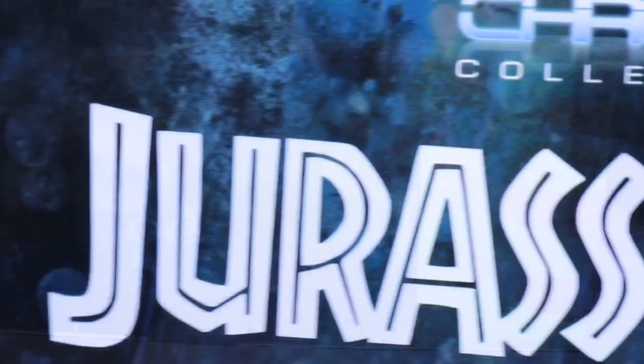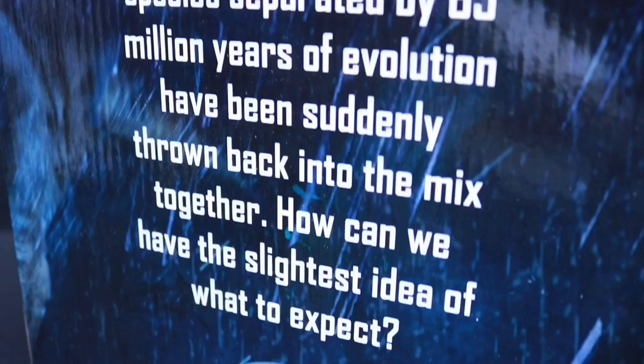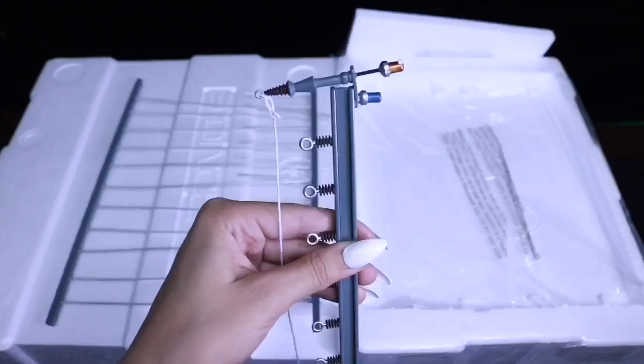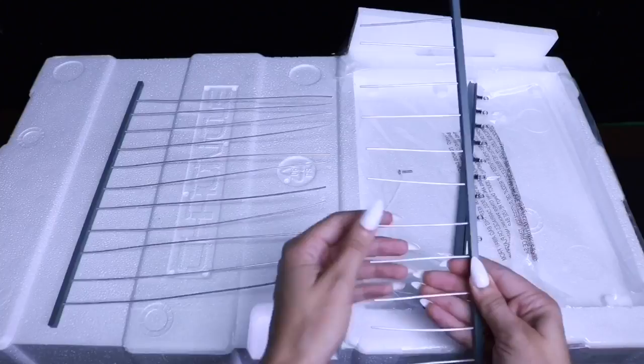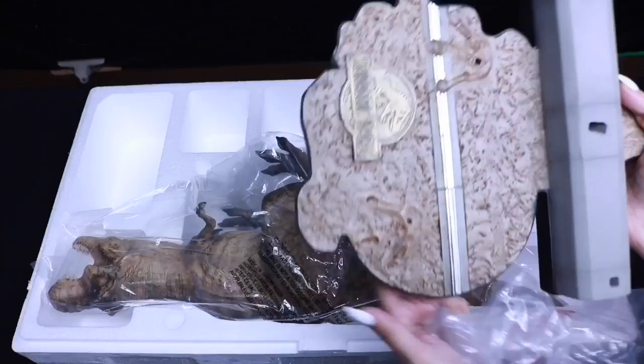Taking everything out now, we can lift up this panel to reveal the fencing, which we will be assembling in just a moment. We have some nice touches on the fence here with a pair of status lights. And if we open the entire thing up, we can finally see Rexy along with her base plate. The base is in the shape of Isla Nublar, which I think is super creative.